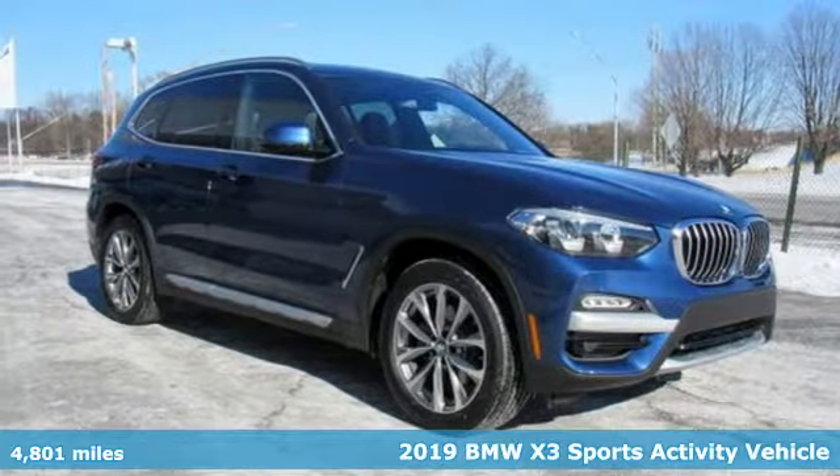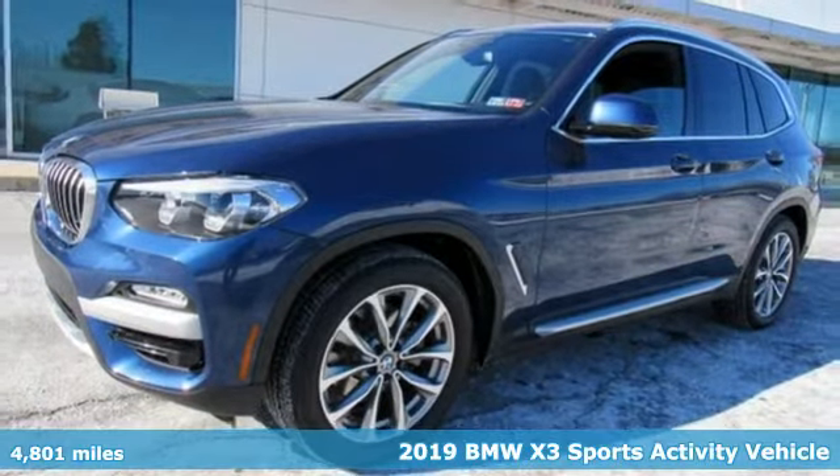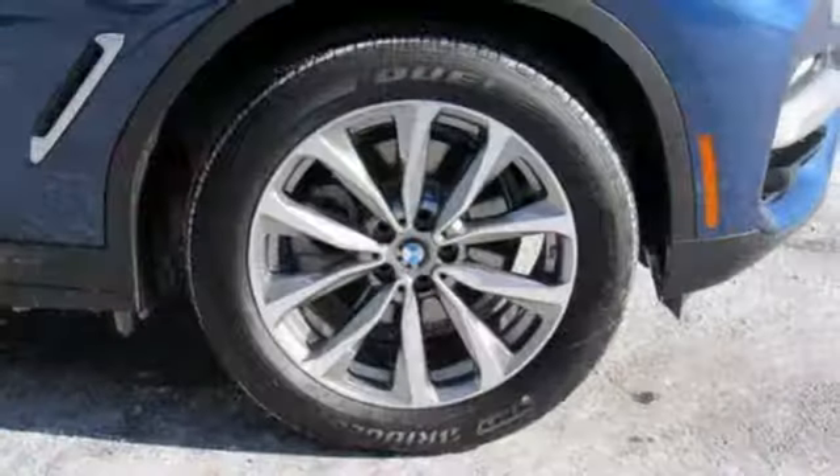Here's a 2019 BMW X3. With its muscle, dashing good looks, and roomy interior, this luxury crossover fuses everyday utility with an elegant demeanor.